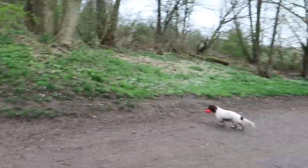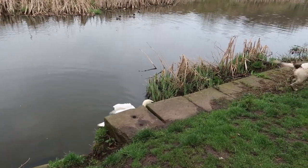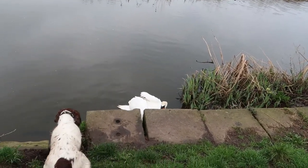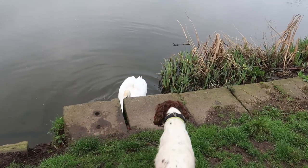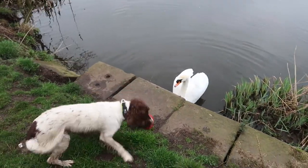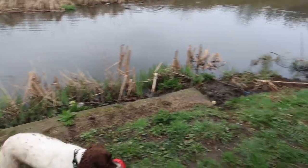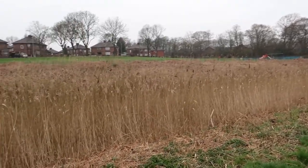I found a swan — lots of swans here along this section of the canal. The dog is very intrigued. I think swans get quite angry when dogs go near them, so we're going this way.